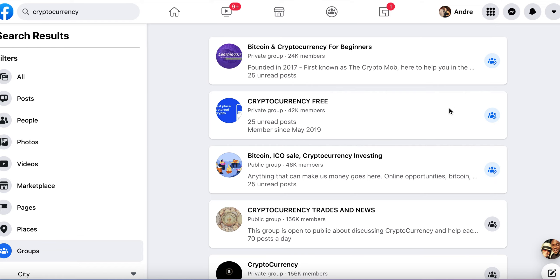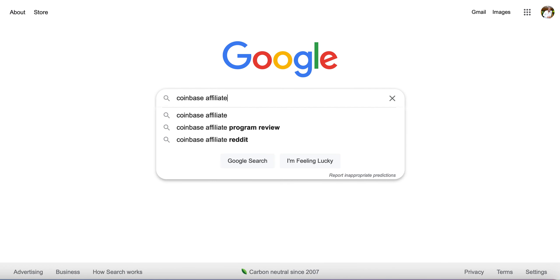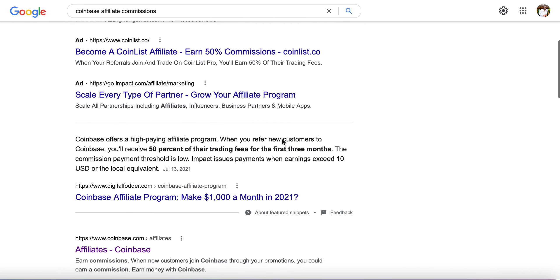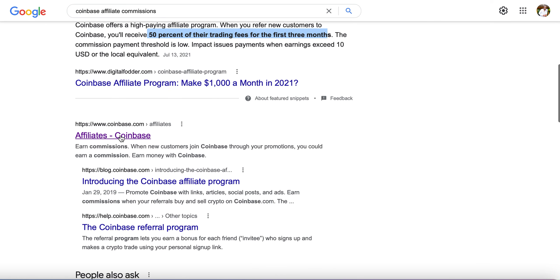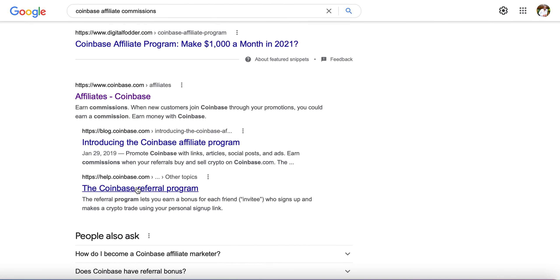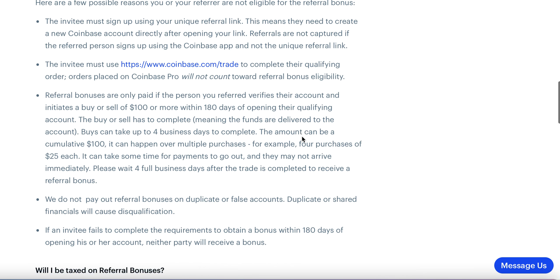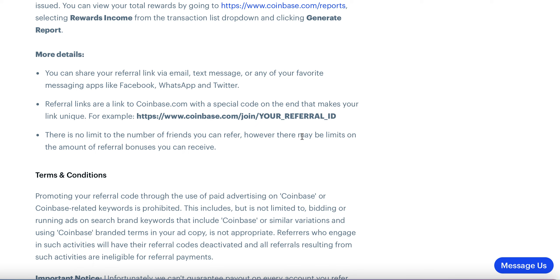But you just don't want to spam your affiliate link all over the place, because some of these groups — if you just post your link in there, they're going to shut it down, kick you out of the group. So you want to post something like, 'Hey, anybody want to learn a great way of making money online using cryptocurrency?' I'm going to head over to Google and show you Coinbase affiliate commission. So Coinbase affiliate commissions — if you click on it, you'll see 50% after their first three months of trading. When you click on the referral program, once your friend buys or sells $100, you're going to receive $10 immediately. And if they consistently keep trading over time, you're going to make even more money.